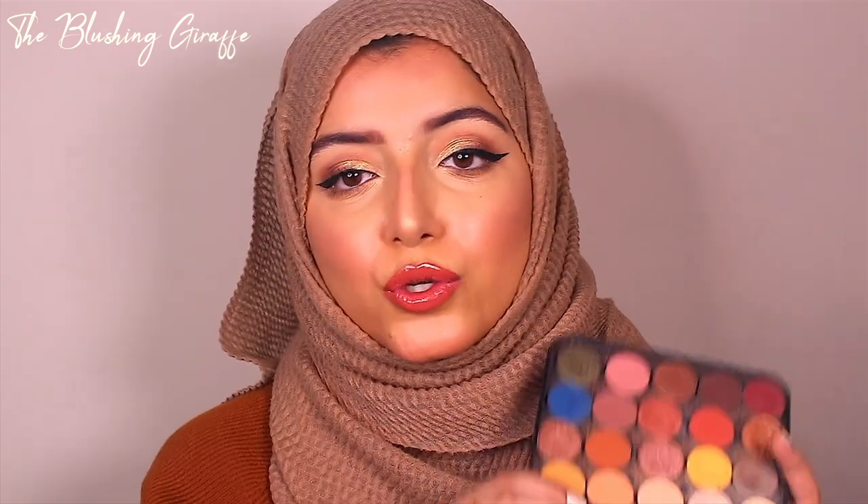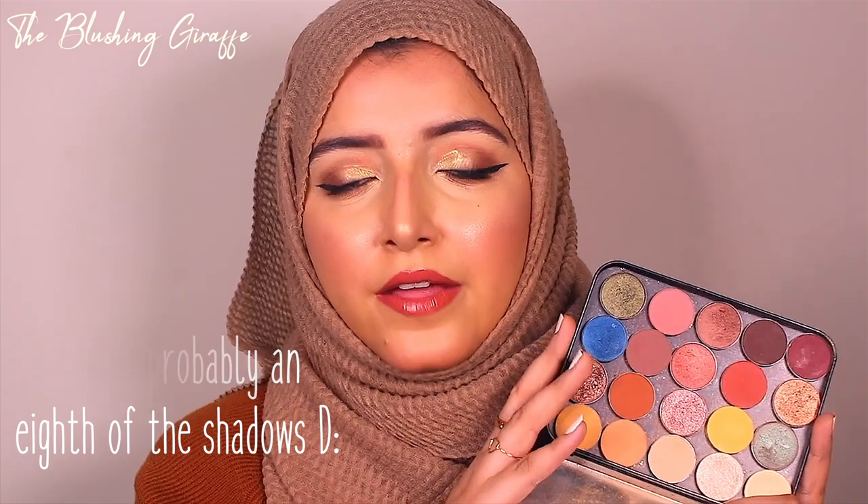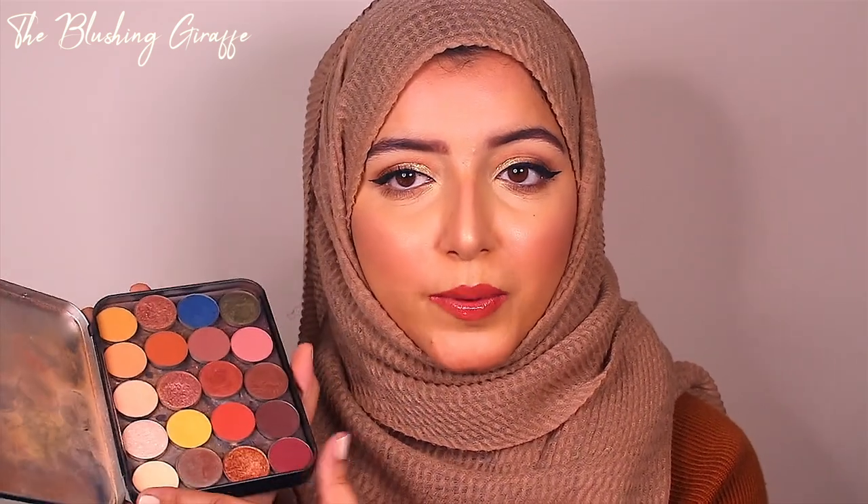Moving on to eyes — I thought I'd talk about some of my favorite single shadows, because I talk a lot about palettes. I have a huge single shadow collection and I've been using a custom palette for most of this year. Makeup Geek used to be easily accessible on Beauty Bay but their relationship ended, which is frustrating, especially for my UK viewers. I just wanted to be open and frank about which shadows I'm really loving, and a lot of them are Makeup Geek.